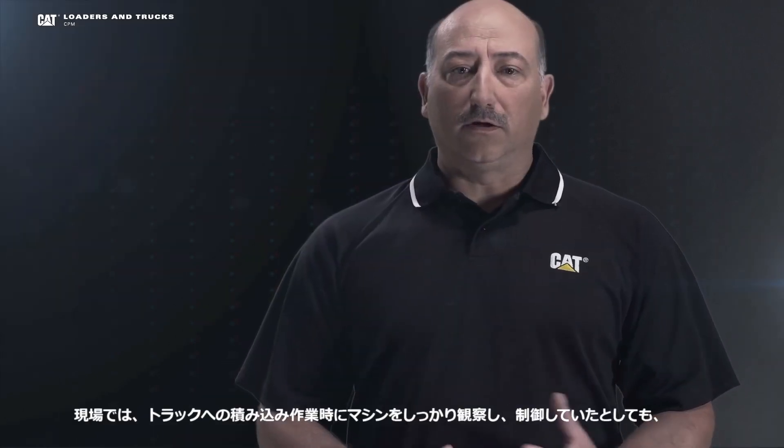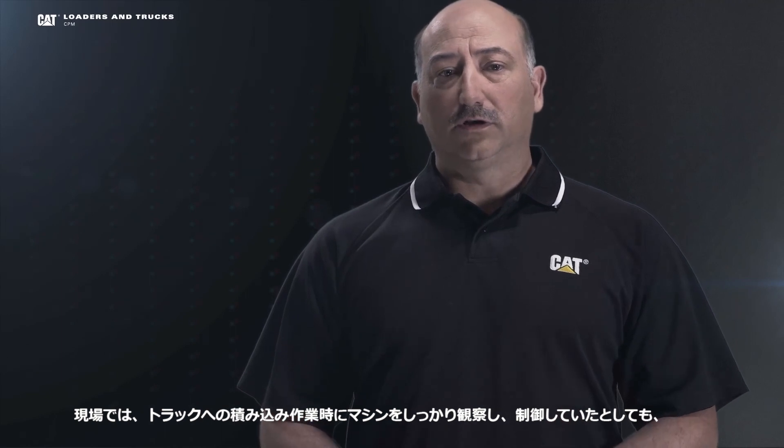On a job site, if all you have are your eyes and the machine controls to load trucks, accurate loading of those trucks can be quite a challenge. Let's take a look at what typically happens on a job site.